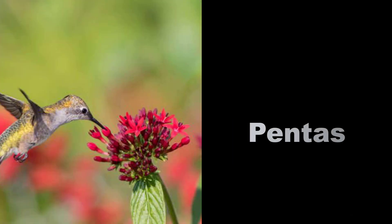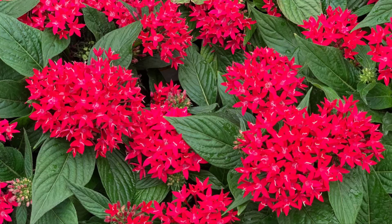Pentas: these annuals are great summer bloomers in cheerful pink, purple, and pure white colors. Butterflies, bees, and hummingbirds love pentas. They work equally well to perk up faded containers and flowers, or to add a layer of color to landscapes.